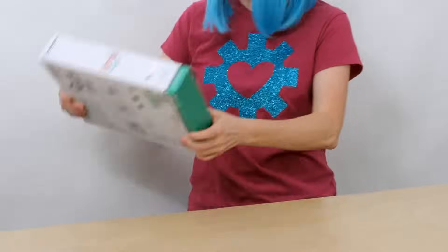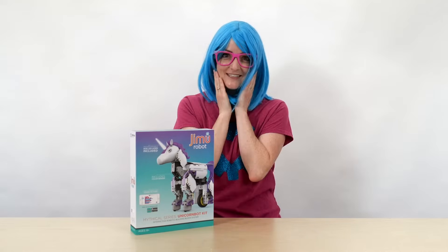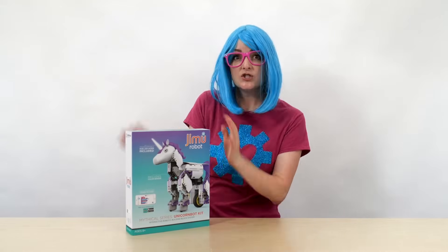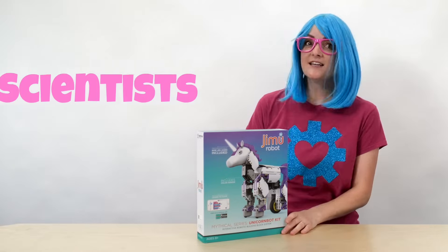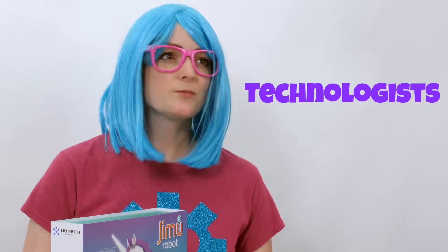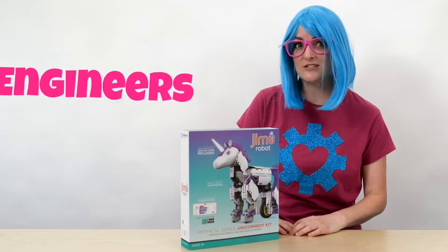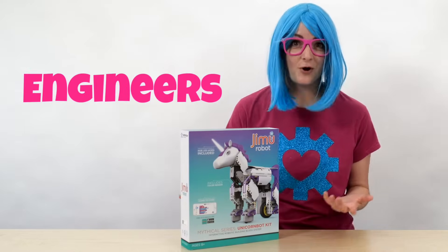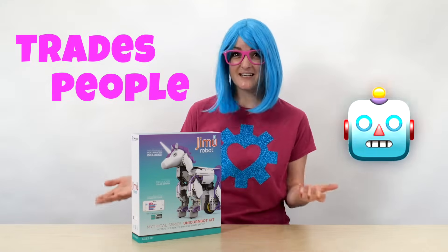You will not believe the robot kit that I found online. It's a unicorn robot — ta-da! It's so beautiful and I can't wait to put it together. Do you know what jobs use robots? All kinds of jobs. Scientists study robots and make them better and smarter. Technologists program robots. Engineers design all the parts and pieces of the robot, and they use a lot of math. And tradespeople put robots together and fix them.